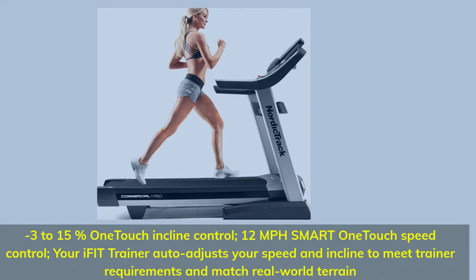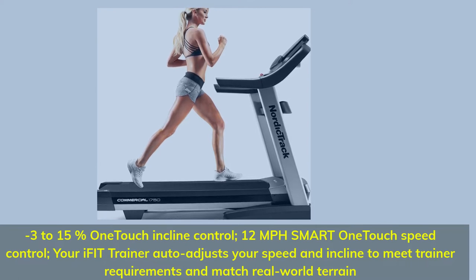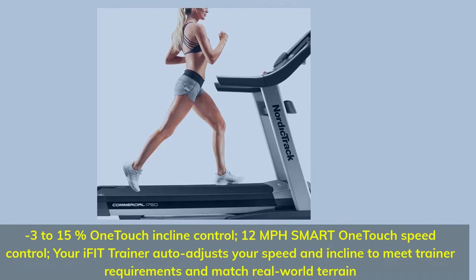Minus 3 to 15% One-Touch Incline Control, 12 mph Smart One-Touch Speed Control. Your iFit Trainer auto-adjusts your speed and incline to meet trainer requirements and match real-world terrain.